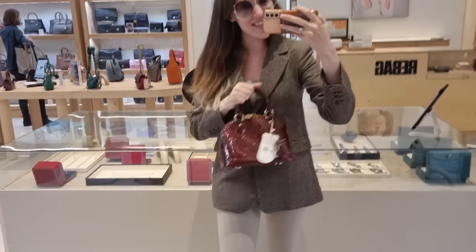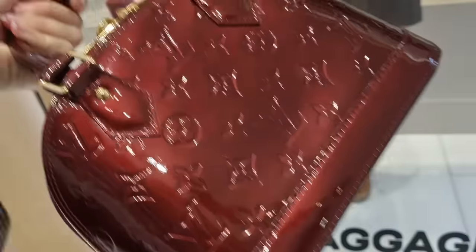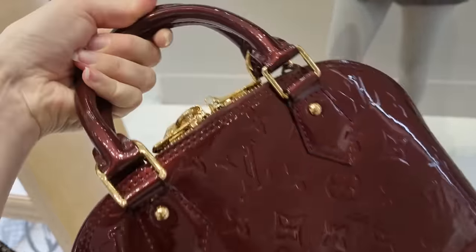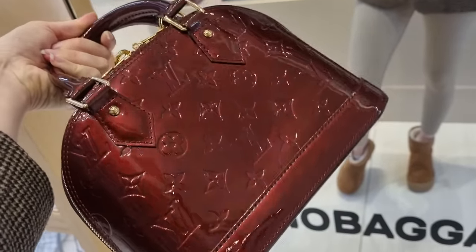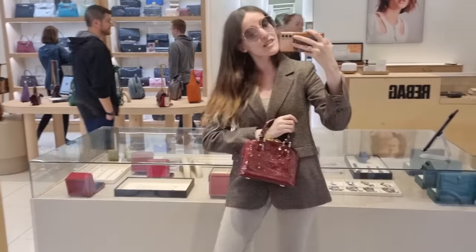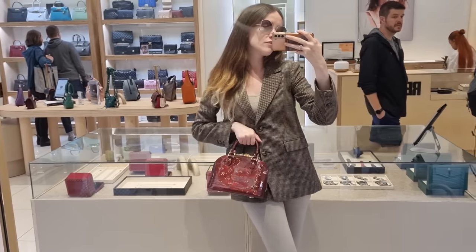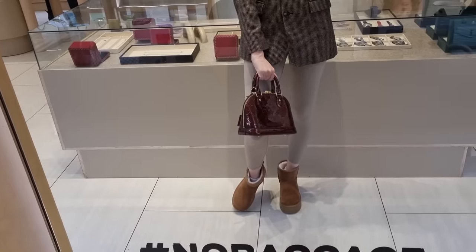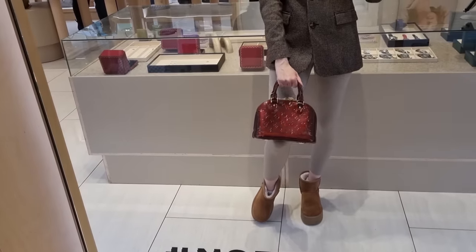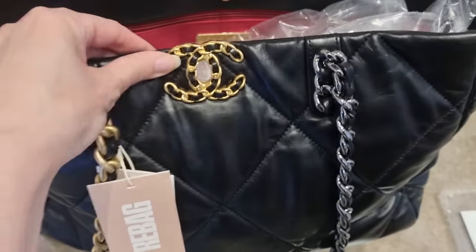Here we are with the Alma BB. Look at how beautiful vernis leather is - the colors change depending on how much light hits the bag. Wow. I've always been a super fan of vernis leather. Especially if the weather is as bad as it's been the last couple of days, vernis is your best friend. I always wanted to have an Alma BB - just cute. It goes from almost black, dark purple, to like wine red. So this bag still had its stickers on.